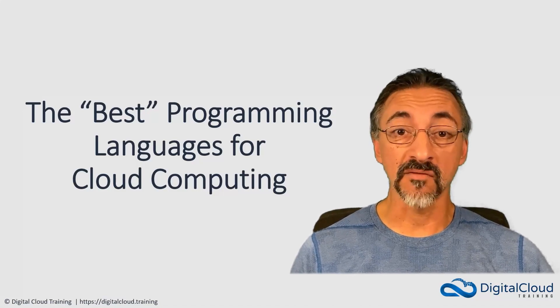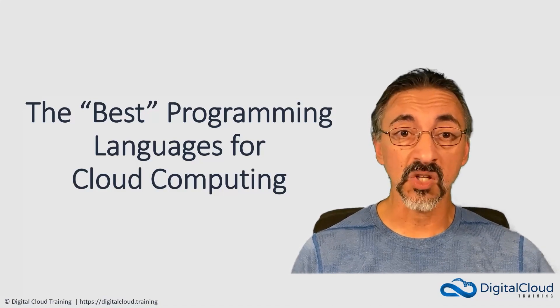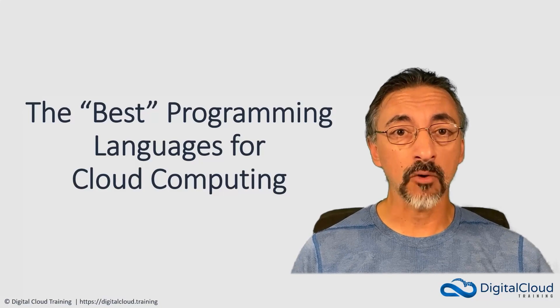While languages vary in terms of community support, capabilities, and implementation, the best programming languages for cloud computing have several key features in common.